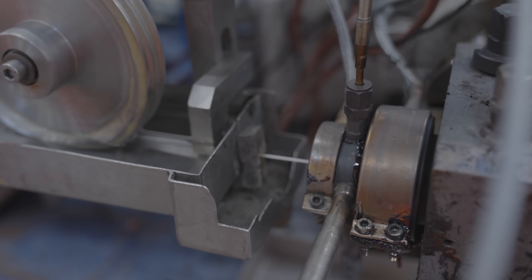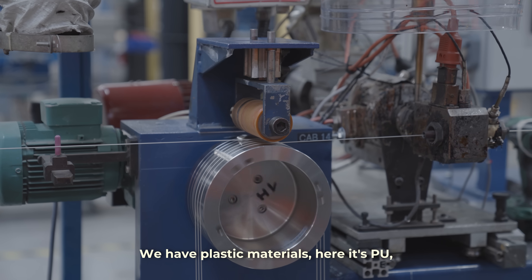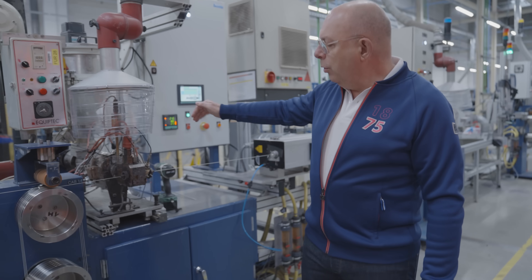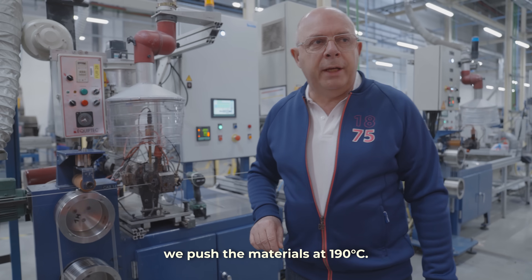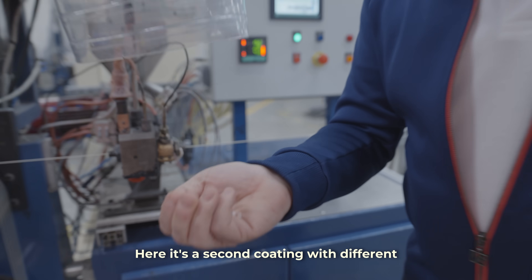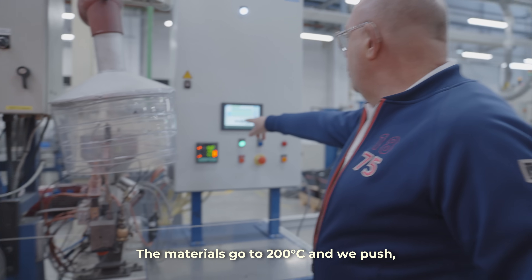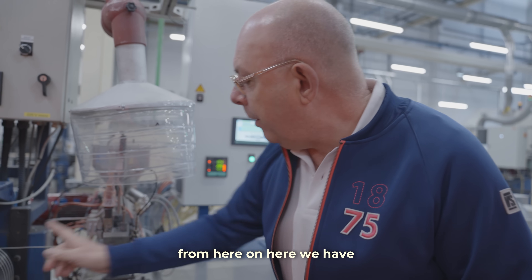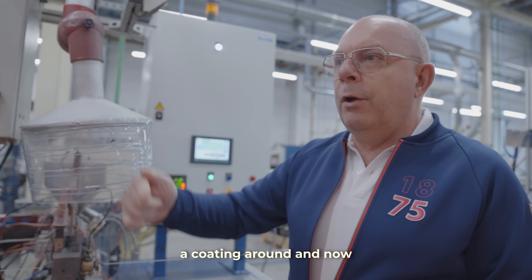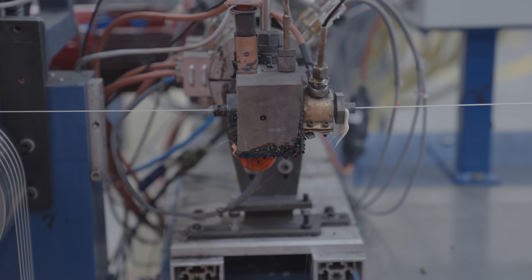These pellets then undergo a sophisticated extrusion process where they're heated to precise temperatures, transforming them from solid beads into a malleable material. We have plastic materials — here it's PU, pushed at 190 degrees. Here is a second coating; this one is polyamide, going to 300 degrees. And we push — it's in color, but from here we have a coating around, and now we're finished at 125.